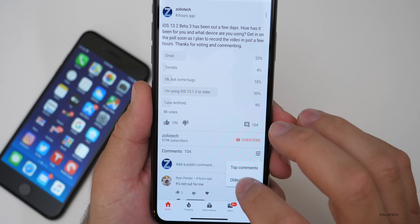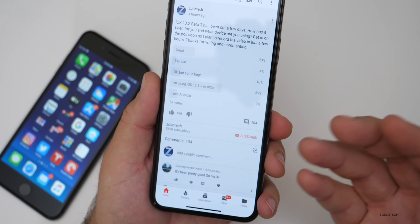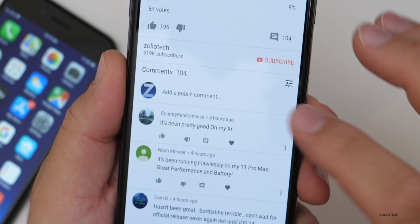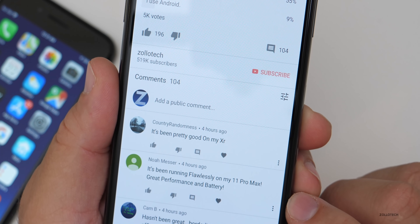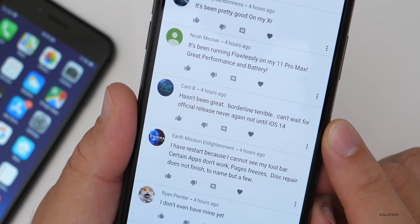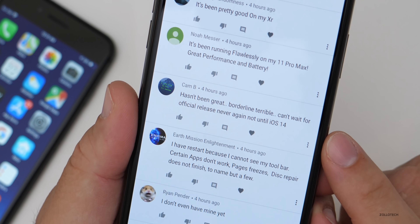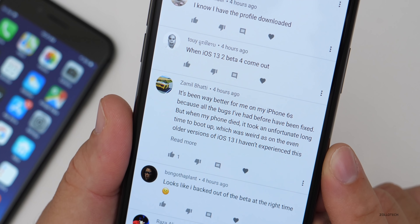I've read all 104 comments. Some highlights: it's been pretty good on the 10R; running flawlessly on the 11 Pro Max with great performance and battery life. One person says it hasn't been great, borderline terrible — can't wait for the official release, never again until iOS 14. You'll have to wait until June or September for that. Another says it's been way better on their iPhone 6S because bugs have been fixed, but when their phone died it took an unusually long time to boot up.